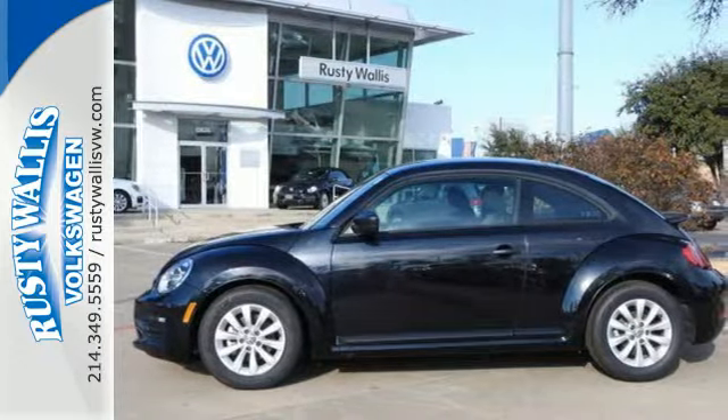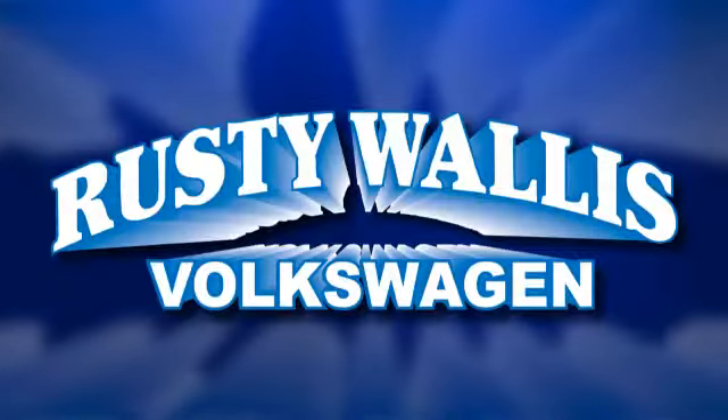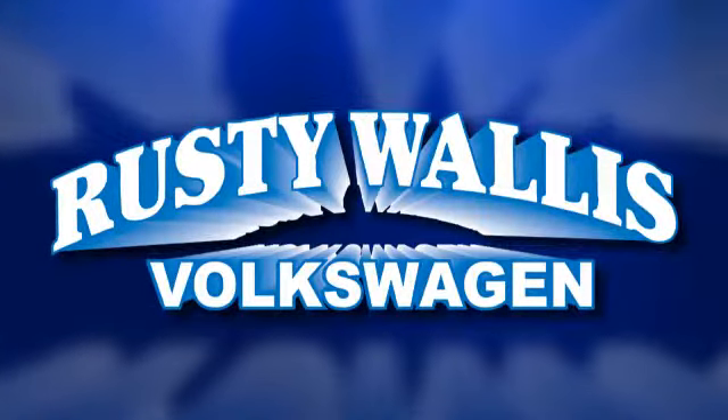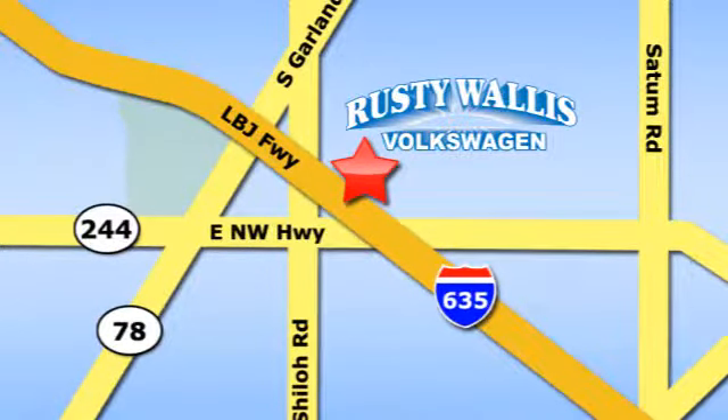This Beetle will be the bright spot in your day. Come in for a test drive. Rusty Wallace Volkswagen is one of the premier Volkswagen dealerships in Texas. We're easy to find just off Northwest Highway at 12635 LBJ Freeway in Garland.